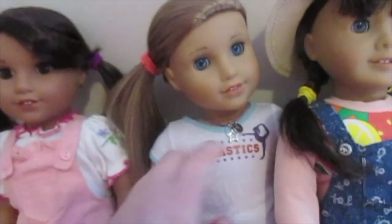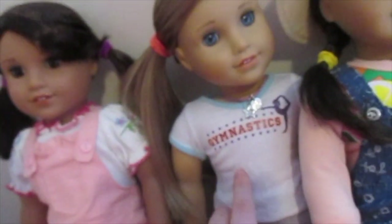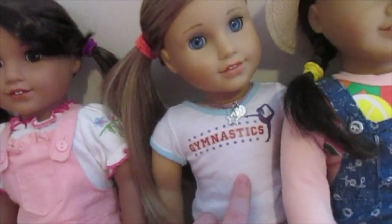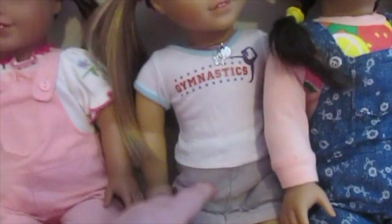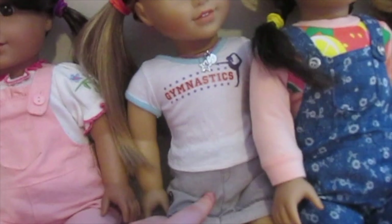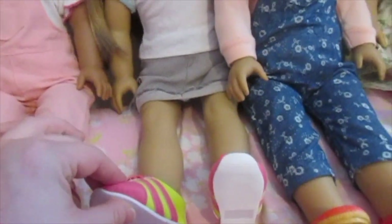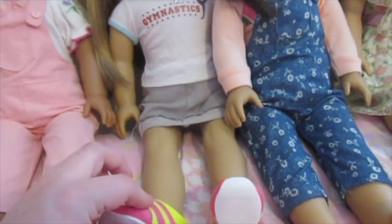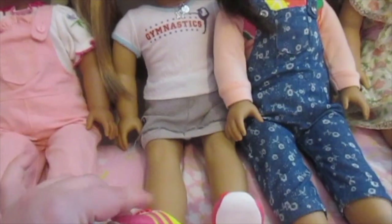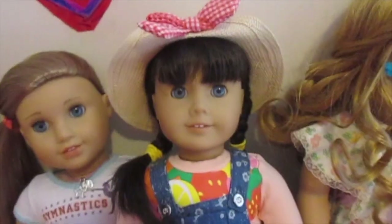McKenna is wearing the necklace from her accessories, the shirt from her practice outfit, and the skirt from her school outfit. And these shoes from one of the exclusive outfits from the Creature and Dolls line.